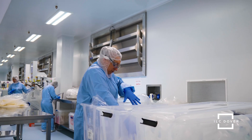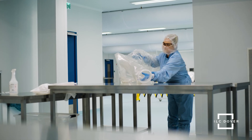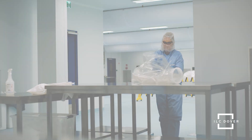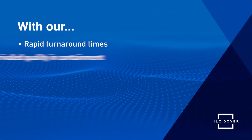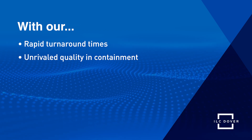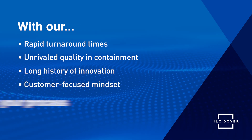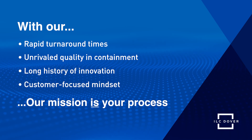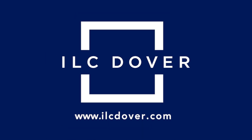At ILC Dover, we offer a comprehensive and integrated solution portfolio to support all of your needs and optimize your workflow or process. With our rapid turnaround times, unrivaled quality and containment, a long history of innovation, and a customer-focused mindset, our mission is your process. We partner with you every step of the way. Contact us today!